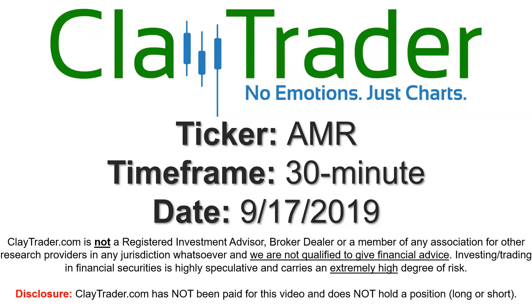Hey, it's Clay, and this will be a video chart on ticker symbol AMR. We will take a look at the 30 minute time frame.